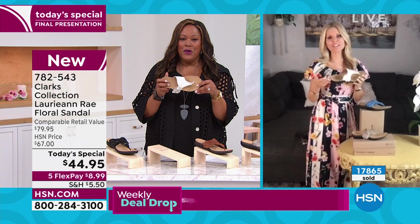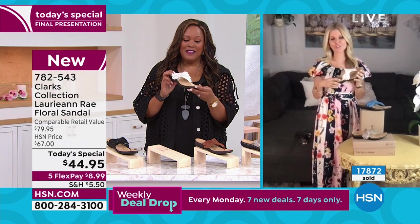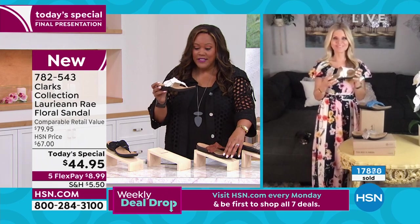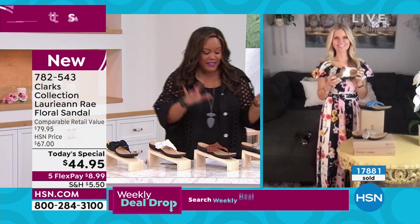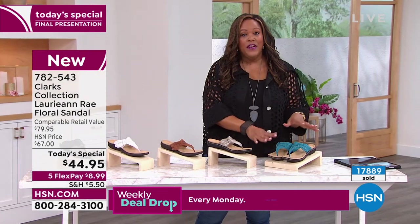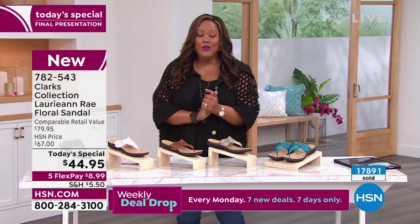I really think all the colors are pretty neutral. Every single one of these are neutral — that's a good point. Black goes with everything, white, the tan, the taupe, everything. It goes with everything. And the blue is very, very special. Thank you so much.